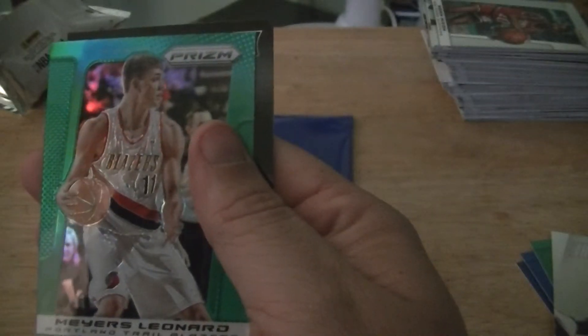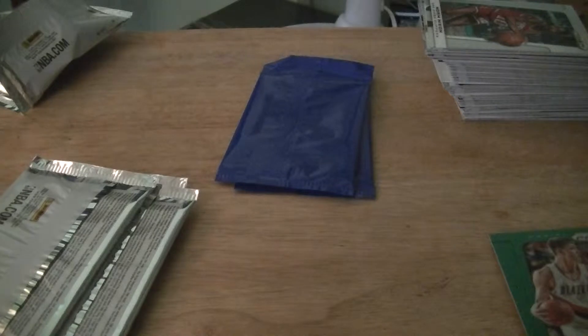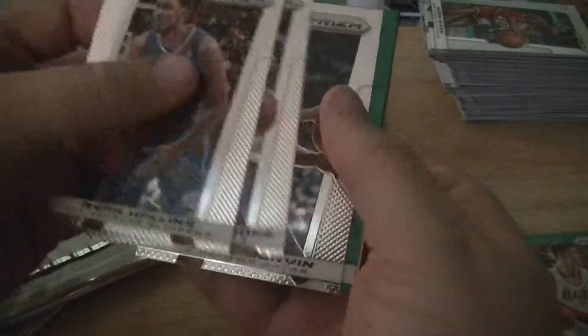Myers Leonard ring card. I'm gonna leave that pack for now.